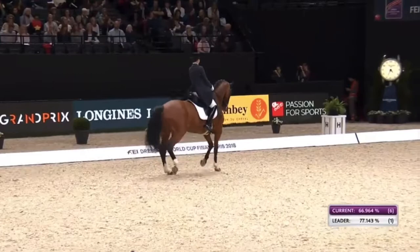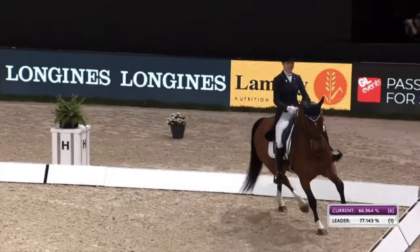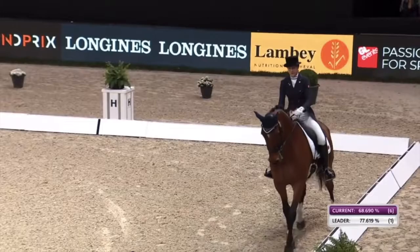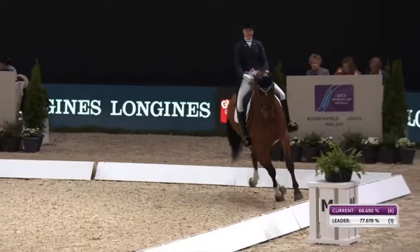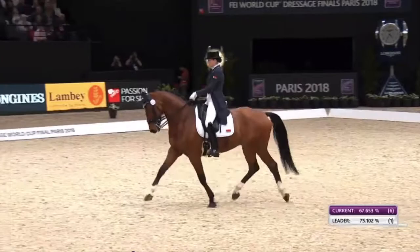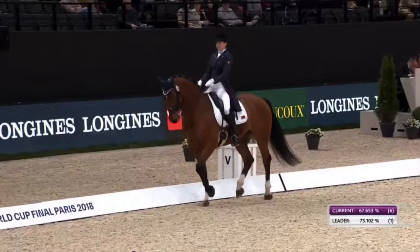I'd like to see just a bit more bend through the body in the half pass. Clear diagonal pairs in the rein back — when they go backwards, you want them to move in diagonals, which he did nicely. Though I think he was bearing down a little in the contact.